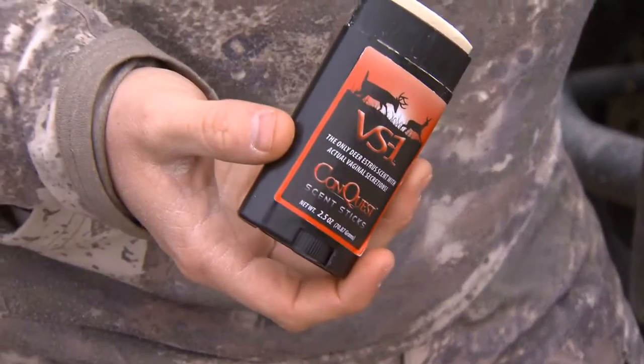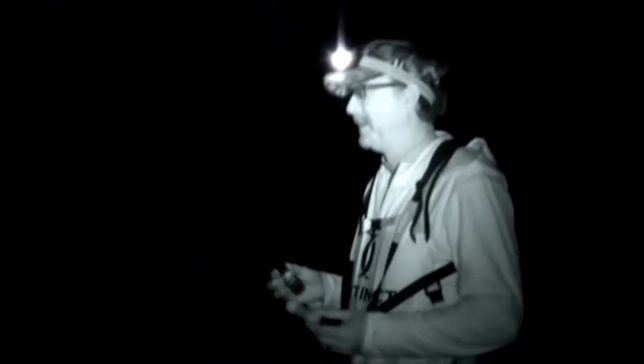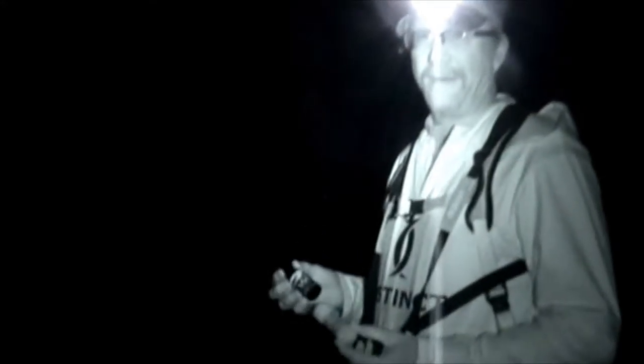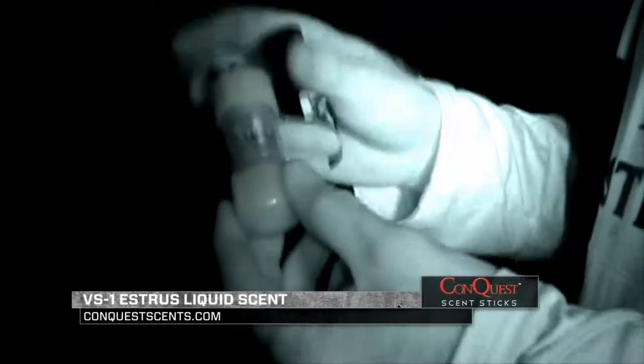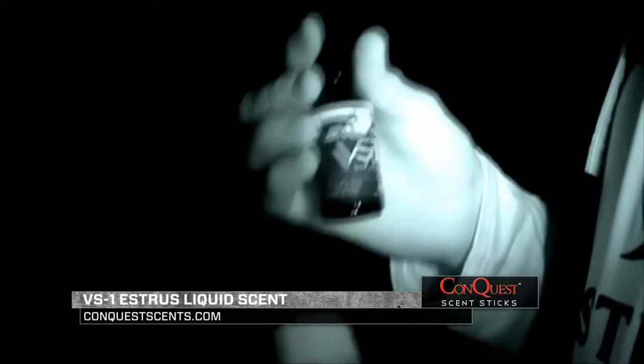Now that you've concealed yourself, you can take it a step further by using Conquest Scents. We've got the rut going on right now — kind of at the end of it, in my opinion. One of my favorite techniques when I know there are does still looking to be bred is to use VS-1 in a scent wick. I'll fill it all the way up — and when you smell VS-1, you know what you're smelling: it's a doe in heat.